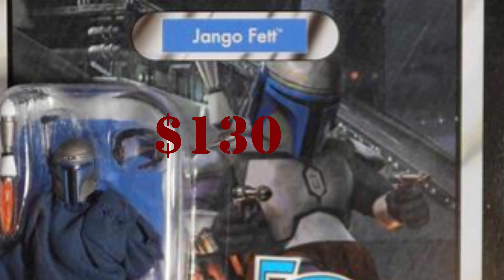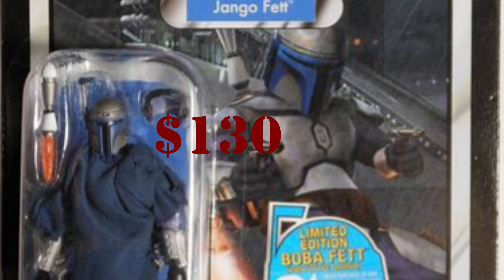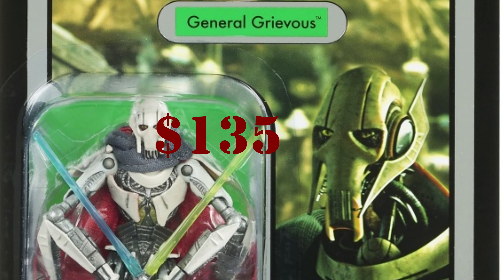Alright, number 10 is VC34 Jango Fett, with an average price of $130. You're going to see a lot of prequel figures on this list, mostly because they're not really making them anymore — new figures are mainly from the original trilogy, TV shows, or Clone Wars. Jango Fett didn't get a re-release for the Attack of the Clones anniversary and I don't believe it will anytime soon, so expect to pay around $130.